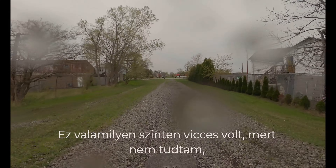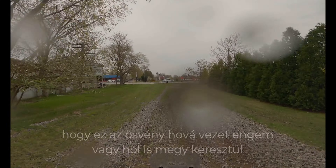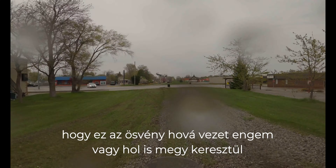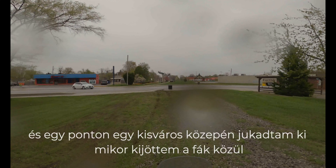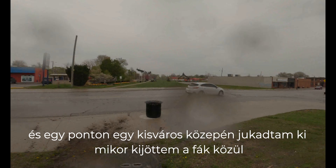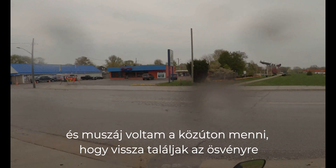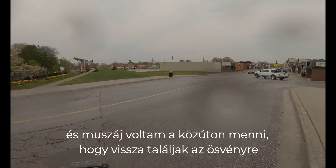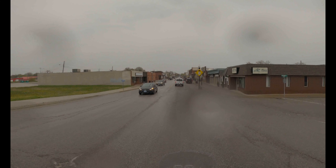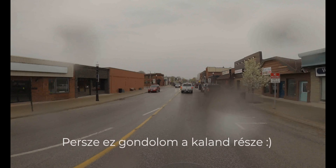It was kind of funny because I didn't know where this trail was going to take me. At one point I ended up in the middle of a little town when I came out of the woods. I had to take the streets to find my way back to the trail — but that's part of the adventure, I guess.